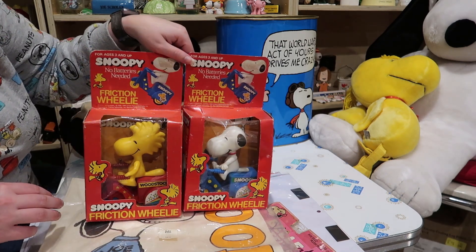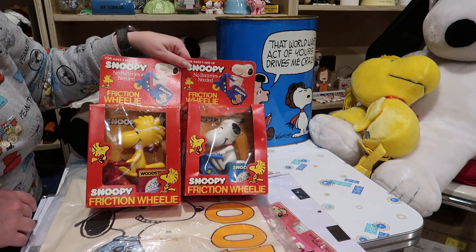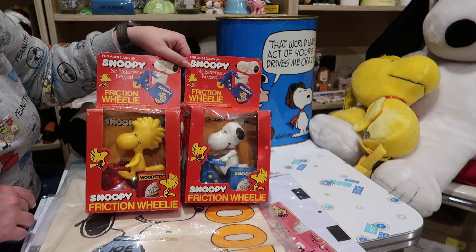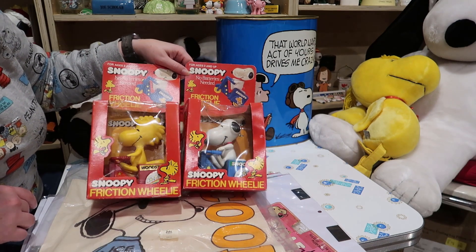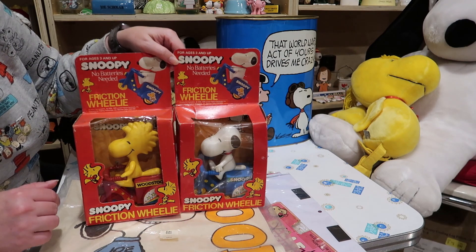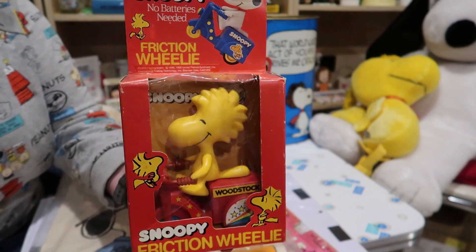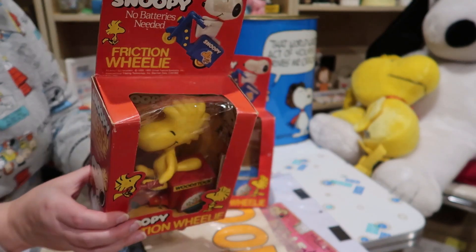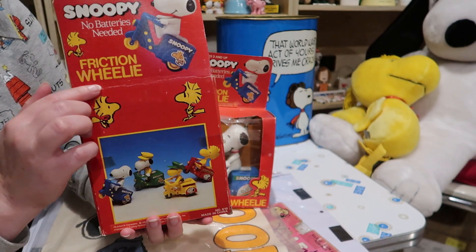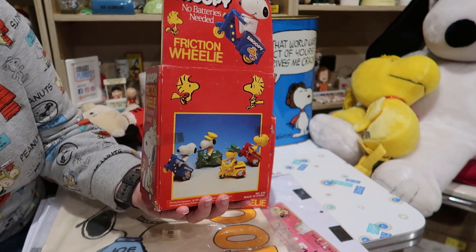Here's a couple of oddballs — we've got Snoopy Friction Wheelie. These are by International Trading Technology. I saw these on the shelf and I thought I better snap those up. These bikes seem to be very popular in the secondary market, and since they still have their boxes, that's quite nice. Woodstock's box is obviously a lot better — you can see his cellophane is still intact, it's not too crunchy. There's the usual line down the back where somebody probably folded it, but other than that it's in really nice shape.